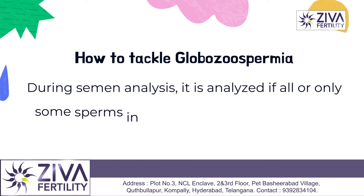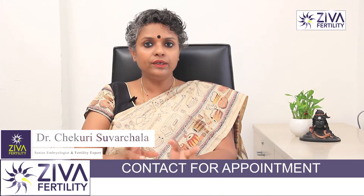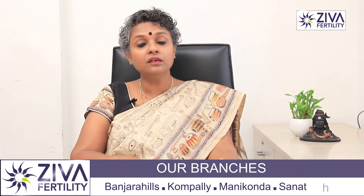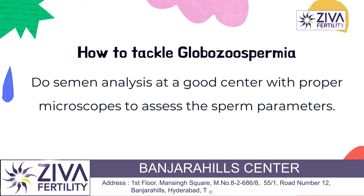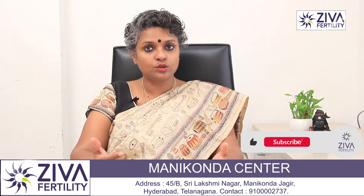Now, how can you tackle this problem? Basically, we decide on whether the entire sperms in the sample are Globozoospermia or only partial — whether some sperms also have the Acrosome cap. We have to be very careful to analyze this properly. When you get your semen analysis done, please visit a good center where they have proper microscopes to assess whether the sperm has all the parts required for fertilization.